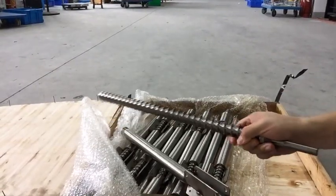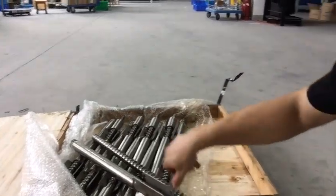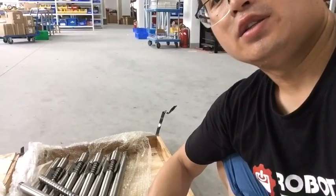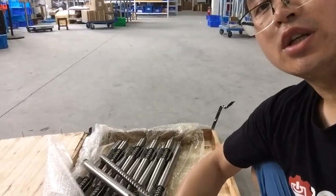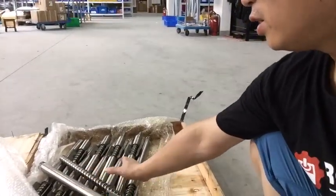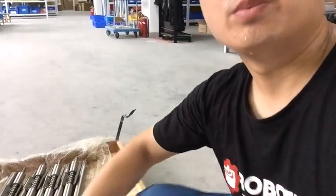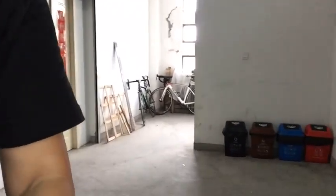It looks good. You can find all of this on Robloody. As I have said, we will donate $100 to the Precious Plastic project if we have these ten sets of screws and barrels sold out. Let's do the plastic recycling job together to help the world have a better future.